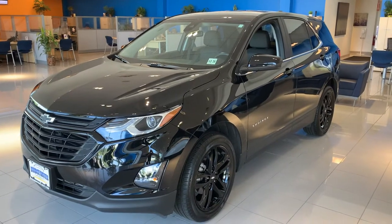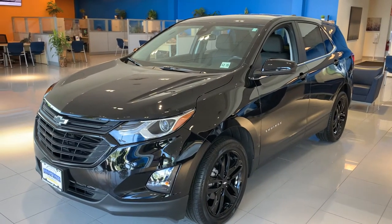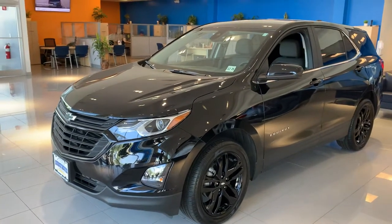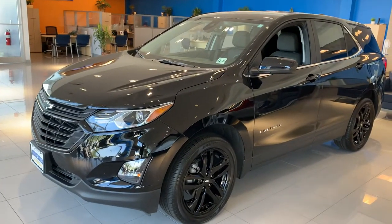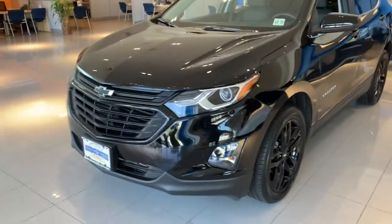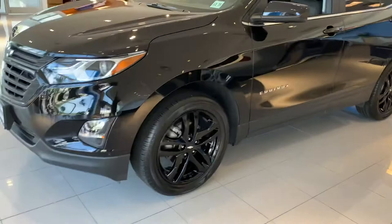Hi Nicole. This is the black Equinox that we saw on the showroom floor. I just thought I'd send you a quick video of it so it refreshes your memory. So it has the blackout package, the black bow tie, and the bigger 18-inch black wheels.